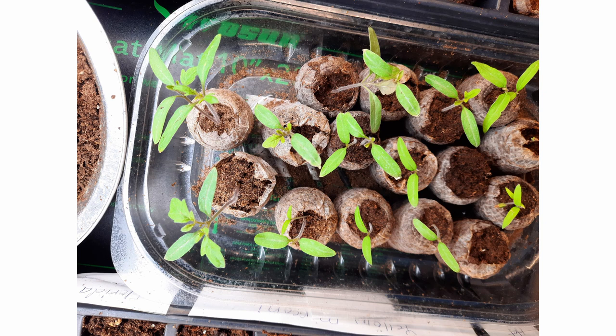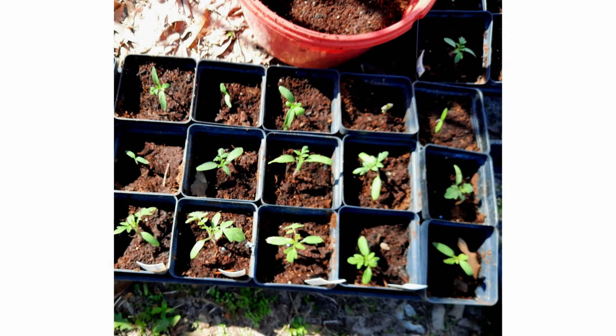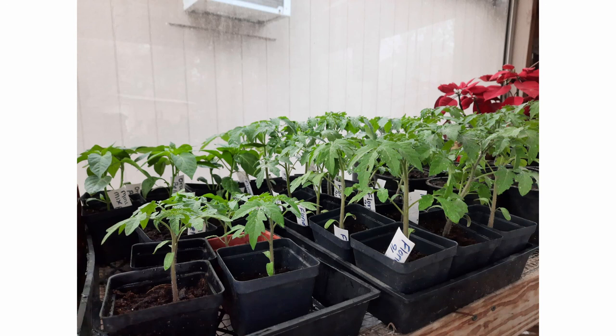Here are some little seedlings from last year. I tried little peat things and didn't really care for them, so I'm back to the old container. That's how they look when they first pop up, and then you see your first true little leaves. This is when they get transplanted into a four-inch pot. After that stage, you can move them to a cart, which gives more room and lets those plants grow taller.